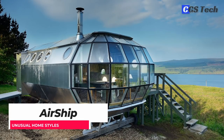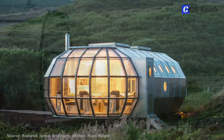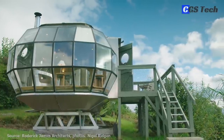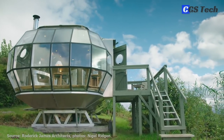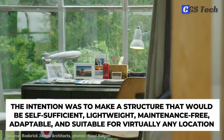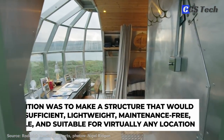Airship, designed by Roderick James Architects, a firm from the UK, is a metal-clad insulated living pod currently serving as a tourist rental in several locations. Visually, it looks like a cross between a submarine and a zeppelin, with its aluminum and stainless steel shell, large glass windows, and unorthodox design. The intention was to make a structure that would be self-sufficient, lightweight, maintenance-free, adaptable, and suitable for virtually any location.